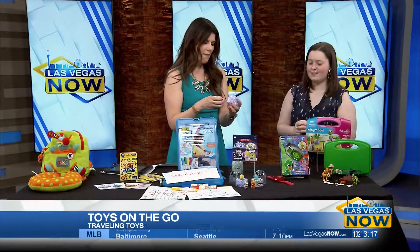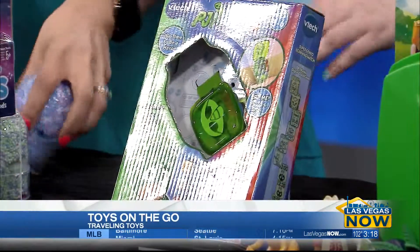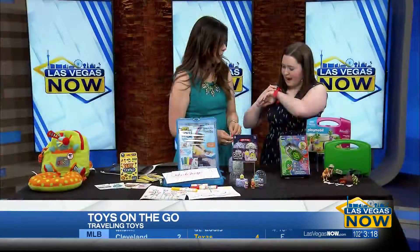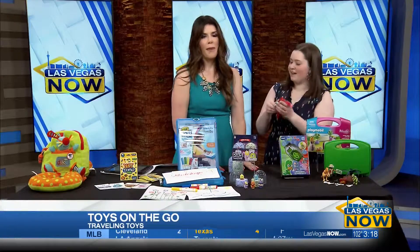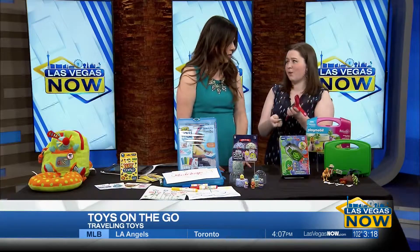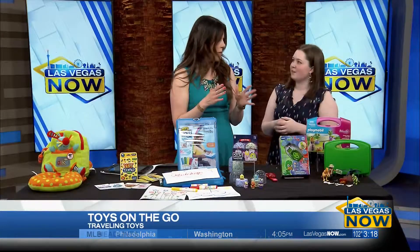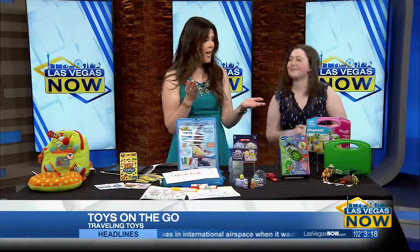PJ Masks is huge — all the kids love PJ Masks. You can actually wear this toy like a real watch and it makes little PJ Masks sounds. Not only does it function as a real watch, but it has math games on it, so there are learning aspects to this too for on the go. Instead of an iPhone where they're just playing something mindless, they can actually play something and learn — with characters they love.